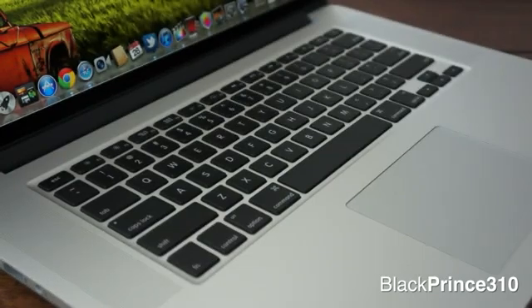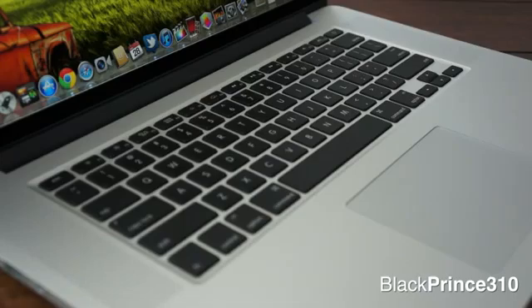It has the exact same size trackpad, the speakers on the side of the keyboard, and the exact same layout of the keyboard as older MacBook Pros. Overall, it just looks like a thinner, more badass MacBook Pro laptop.